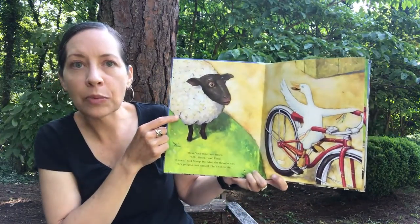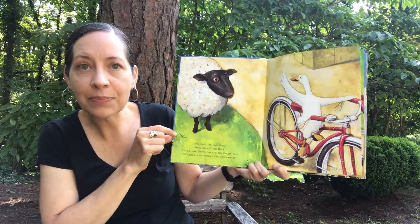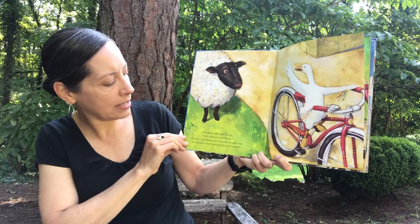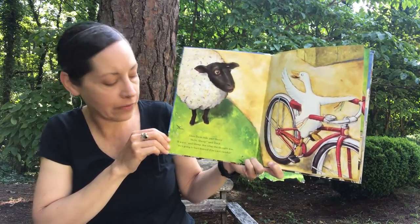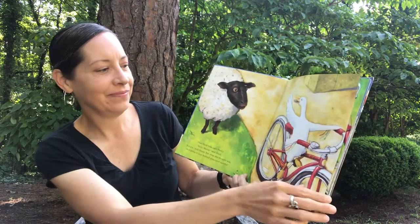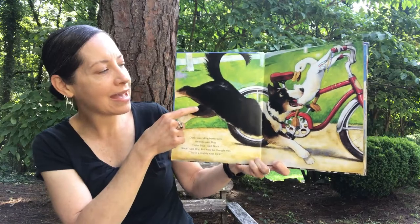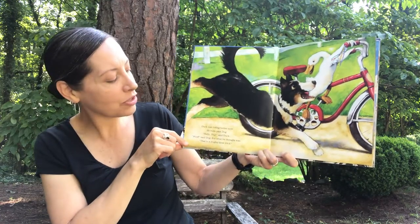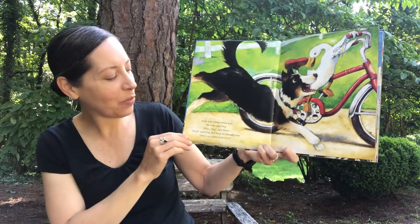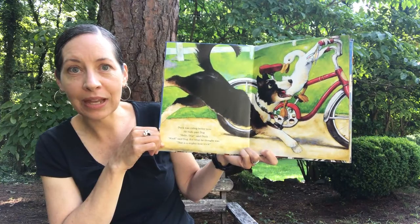Then Duck rode past Sheep. 'Hello, Sheep,' said Duck. And Sheep said, 'Bah.' But what she thought was, 'He's going to hurt himself if he's not careful.' You can tell by her face she's a little bit worried about Duck riding that bike. Duck was riding better now, and he rode past Dog. 'Hello, Dog,' said Duck. And Dog said, 'Woof, woof, woof.' But what he thought was, 'That's a mighty neat trick.' Sounds like Dog would like to ride a bike too. Duck's going a little bit faster now because Dog has to run to keep up with Duck.